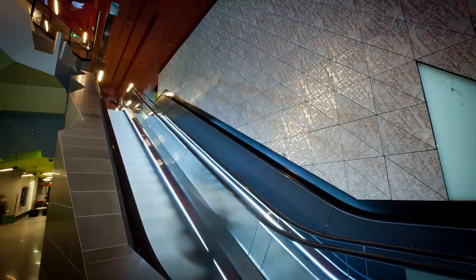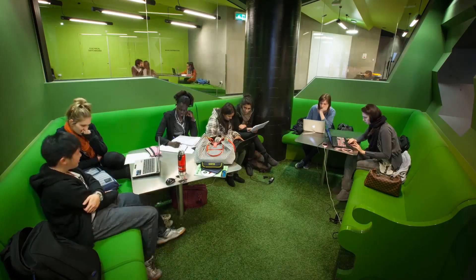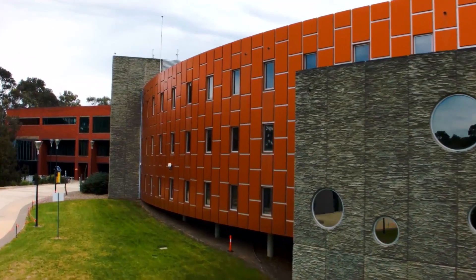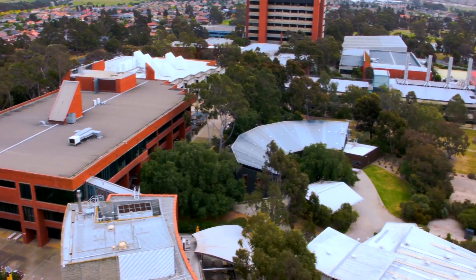RMIT is a global university of design, technology and enterprise. We run three campuses here in Australia as well as two smaller sites, two campuses in Vietnam and an industry engagement centre in Spain.